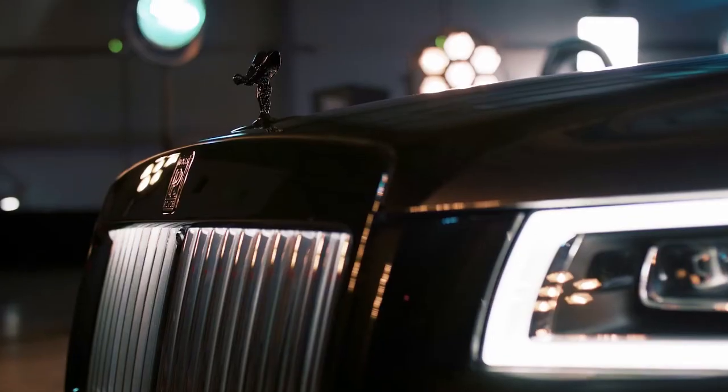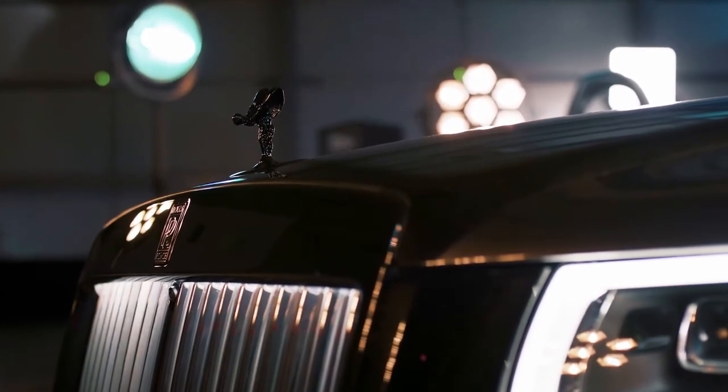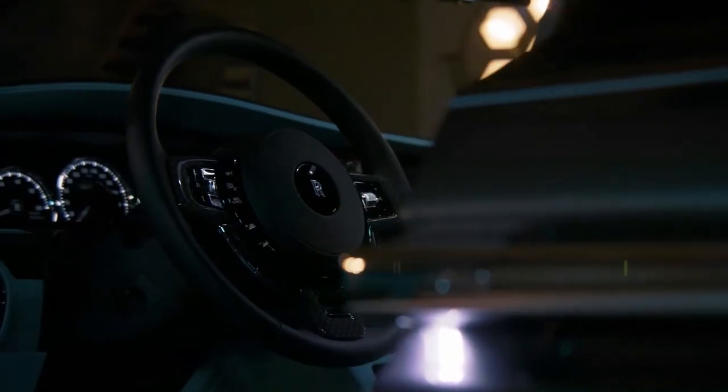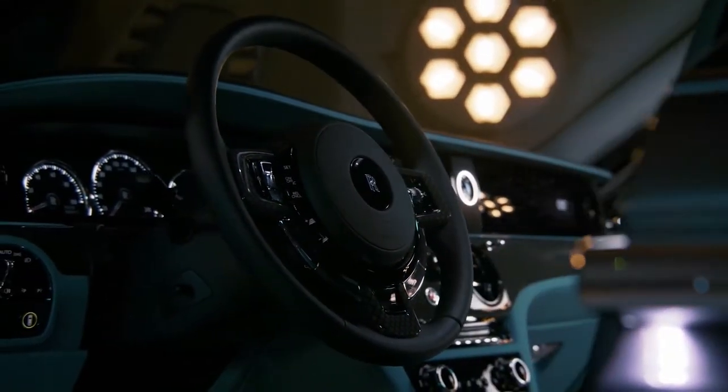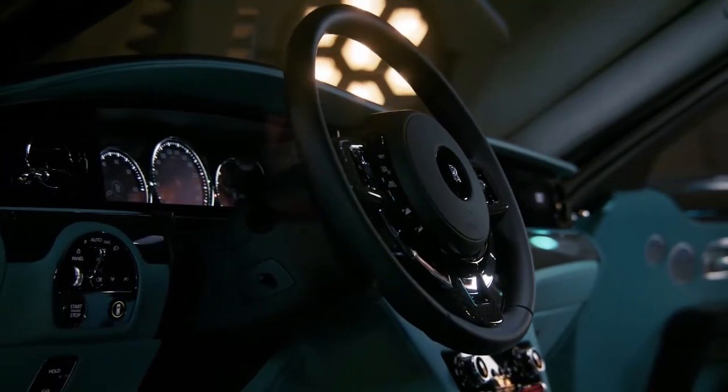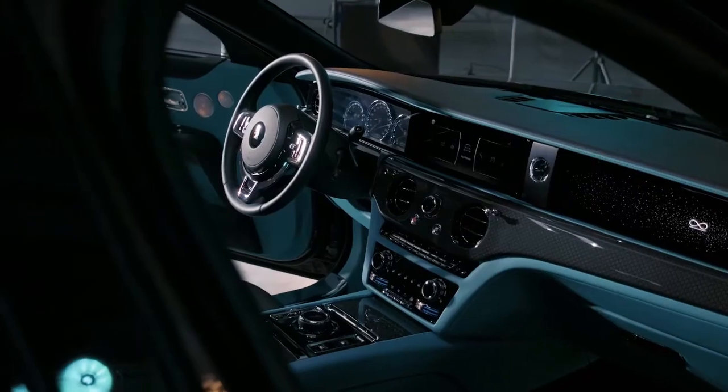Aesthetes from the mark's design team elected to further enhance the noir ambience of Black Badge Ghost by subduing the brightwork. Air vent surrounds on the dashboard and in the rear cabin are darkened using physical vapor deposition, one of the few methods of coloring metal that ensures parts will not discolor or tarnish over time or through repeated use.